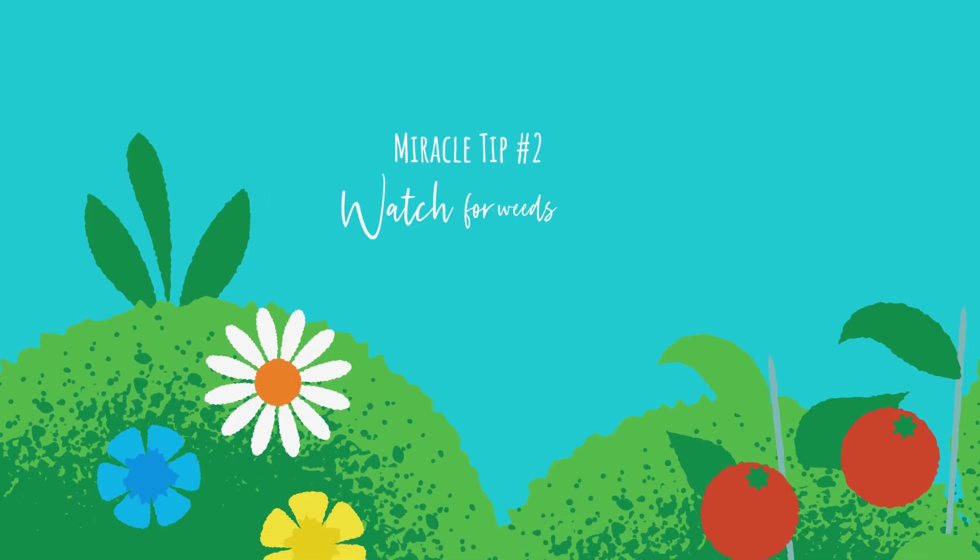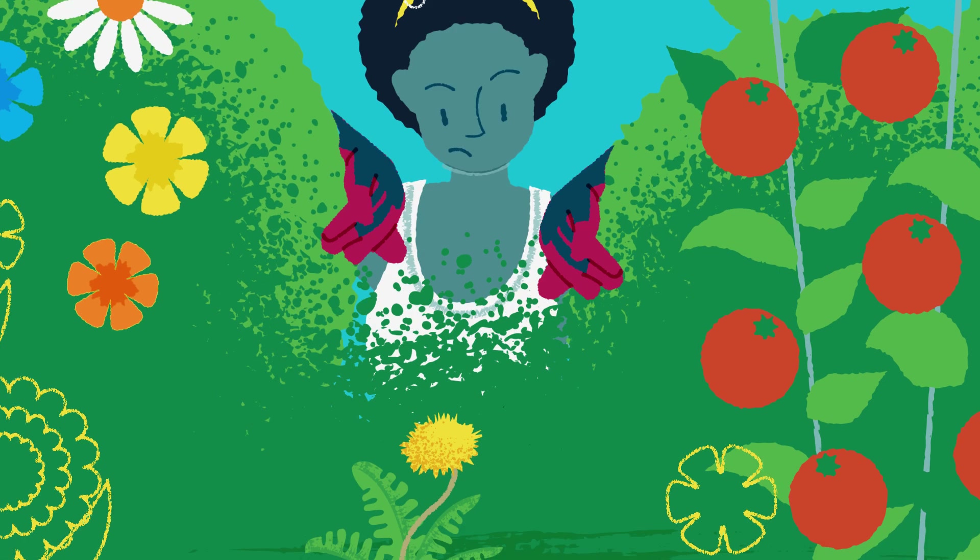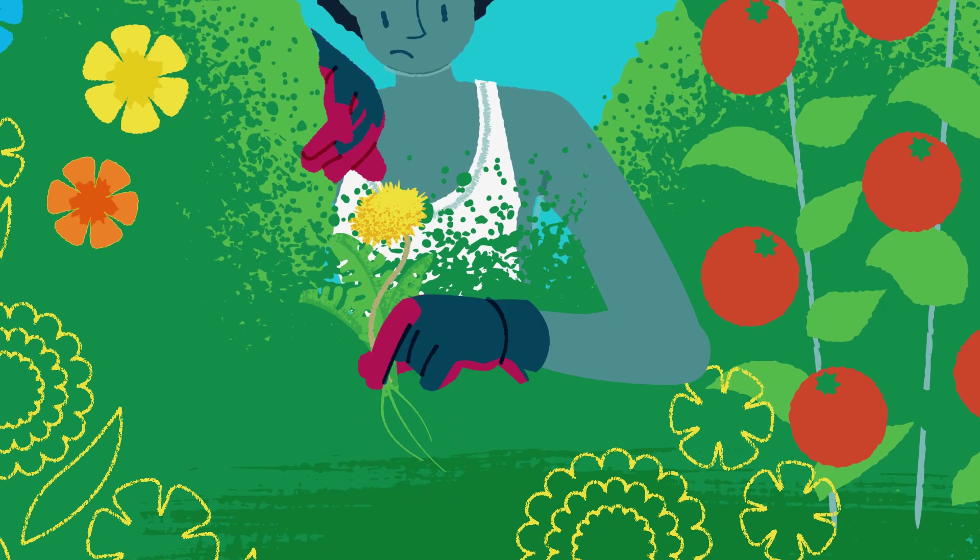Miracle tip number two: Watch for weeds. Keep a watchful eye and deal with those nutrient-stealing weeds when you see them.